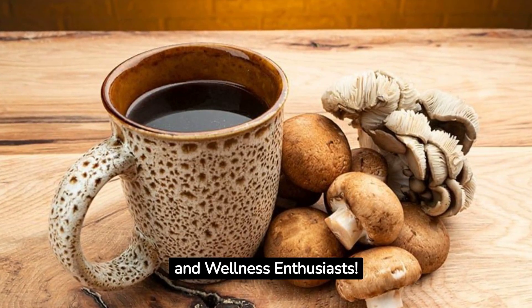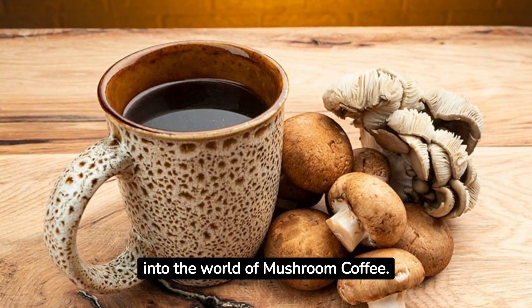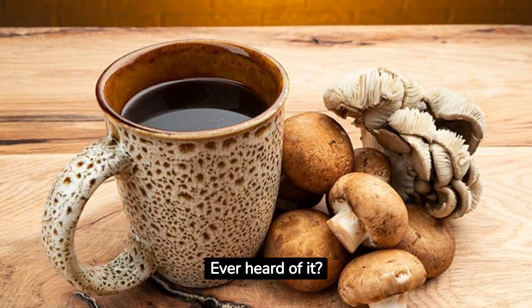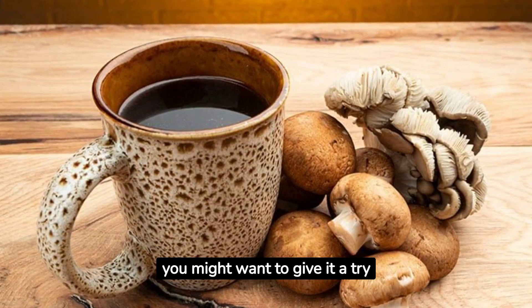Hello, coffee lovers and wellness enthusiasts. Welcome to our channel. Today, we're diving into the world of mushroom coffee. Ever heard of it? If not, stick around as we unravel what it is and why you might want to give it a try.